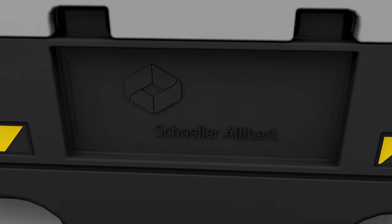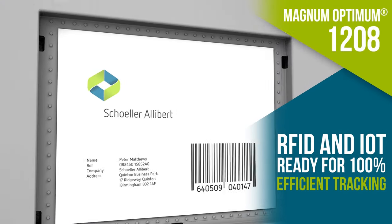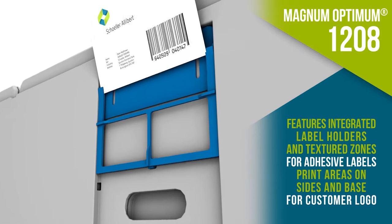Magnum Optimum also includes a host of labeling options, while printing your logo and contact details helps to promote your brand identity and identifies the containers as your property.